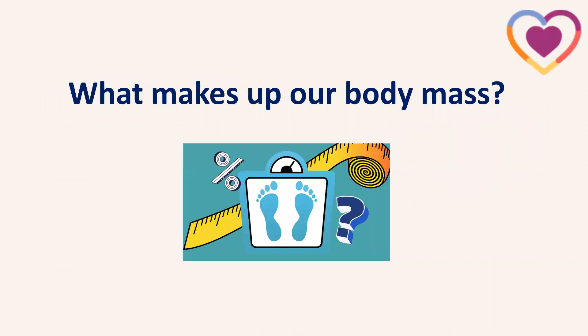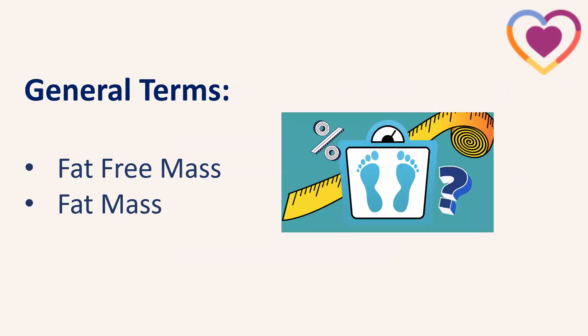First things first — when we're talking about measuring our progress and taking a weight measurement, it's really important to understand what makes up our body mass. The scientific way we talk about it is body mass rather than just weight. The two types of mass we have are fat-free mass and fat mass. A general way to look at this is fat-free mass as 'good weight' and fat mass as the stuff we want to lose.